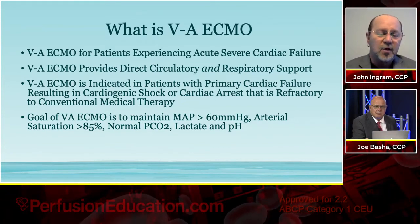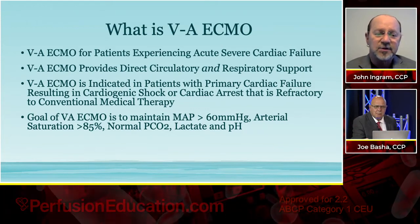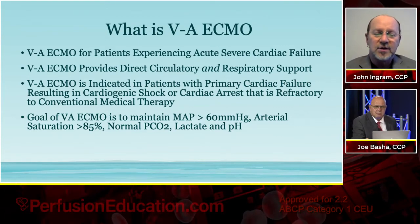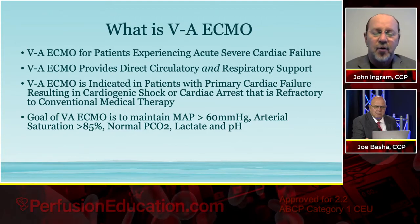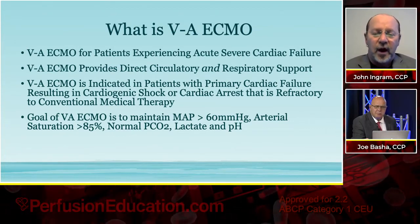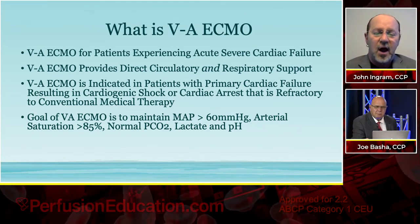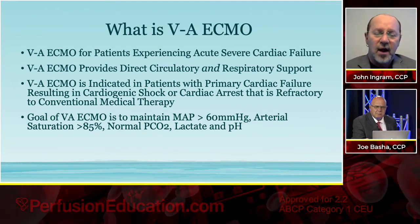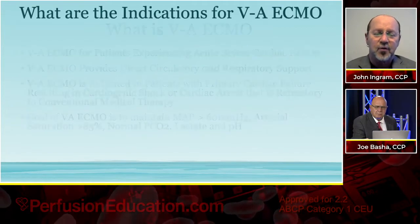The goal of VV ECMO is about 60% of cardiac output, but the goal of VA ECMO is a little more elaborate because we're taking over for the heart and the lungs. On VA ECMO, we should be able to maintain a reasonable mean arterial pressure of 60 or greater, an arterial saturation greater than 85%, and we should be able to maintain normal carbon dioxide, normal lactate levels, and normal pH levels.